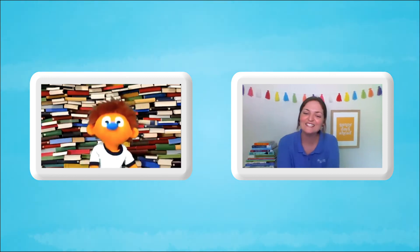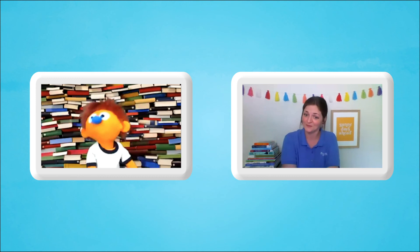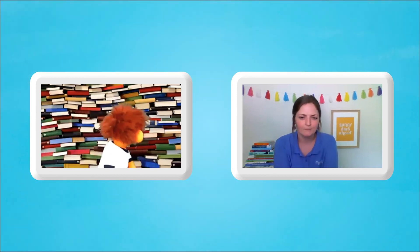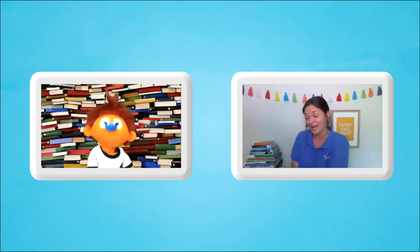Oh, hi! How are you today? I'm doing great. How are you today? I'm doing pretty well. Hank, I see that you have books behind you — I do! Or beside me. I love books! Me too!